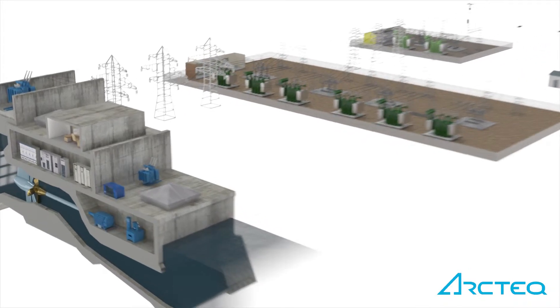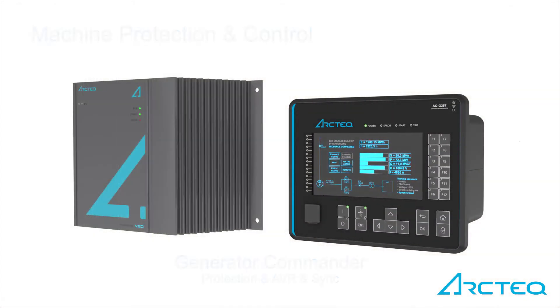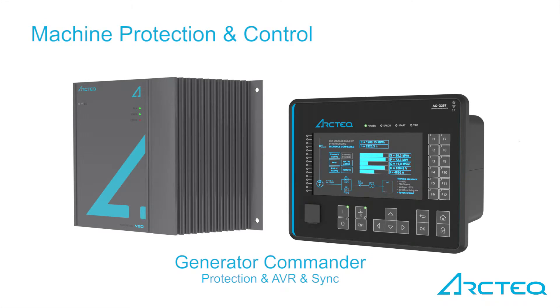The Arcteq generator protection IEDs are well suited for machines requiring complete generator protection and differential protection. The new generator commander is a unique combination of generator protection and control in one unit.